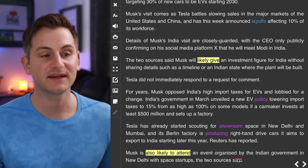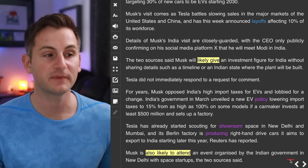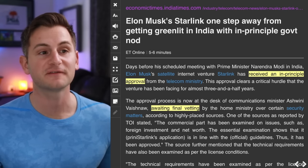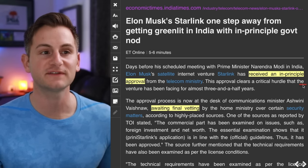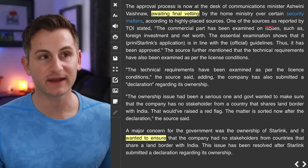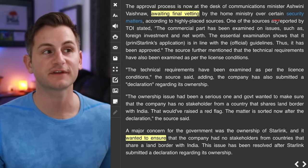Elon is also likely to attend an event organized by the Indian government in New Delhi with space startups. Along those lines, after a few years of back and forth, Starlink has finally received an in-principle approval from the telecom ministry in India. Starlink now awaits final vetting by the home ministry over certain security matters.